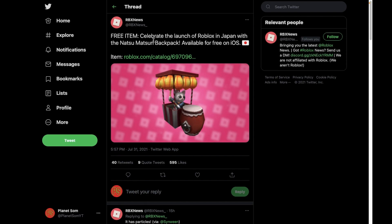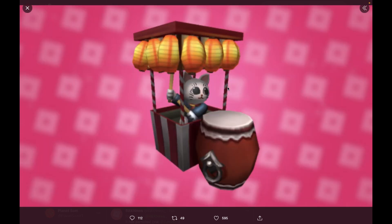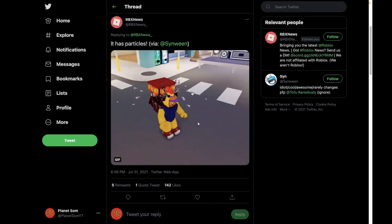RBX News tweeted: free items — celebrate the launch of Roblox in Japan with the Natsu Matsuri Backpack, available for free on iOS. We have a link to the item and even a photo. RBX News also said that it has particles, and this is how it looks inside of a game.